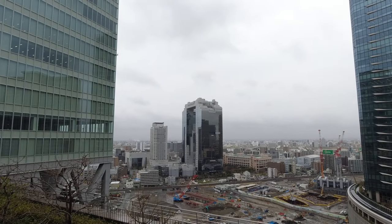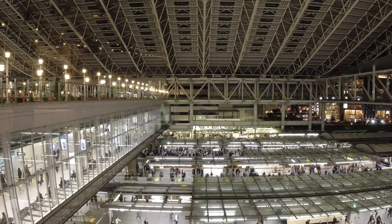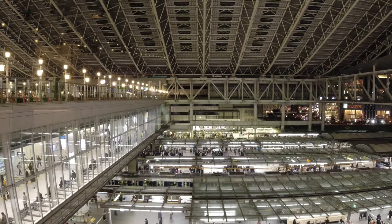I hope you've enjoyed exploring Osaka station with me. If you did, you'll definitely love this video about Kyoto station. But for now, see ya!